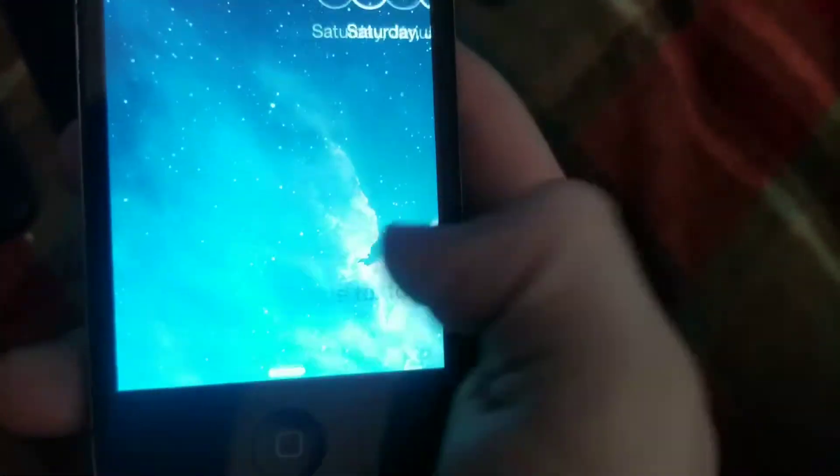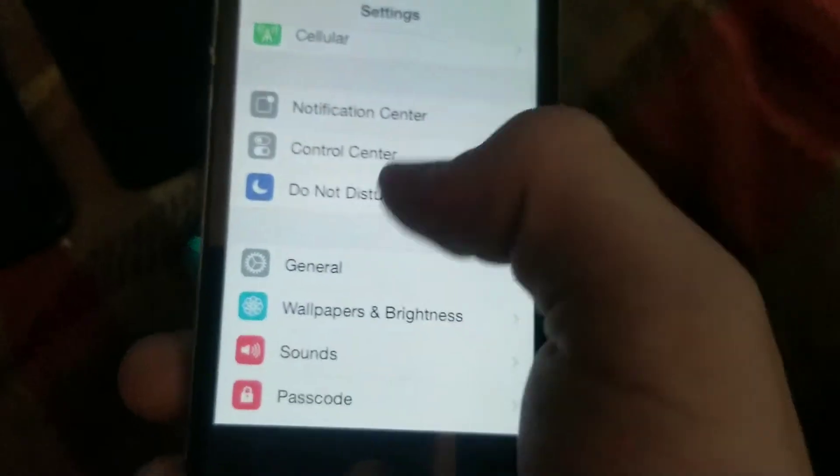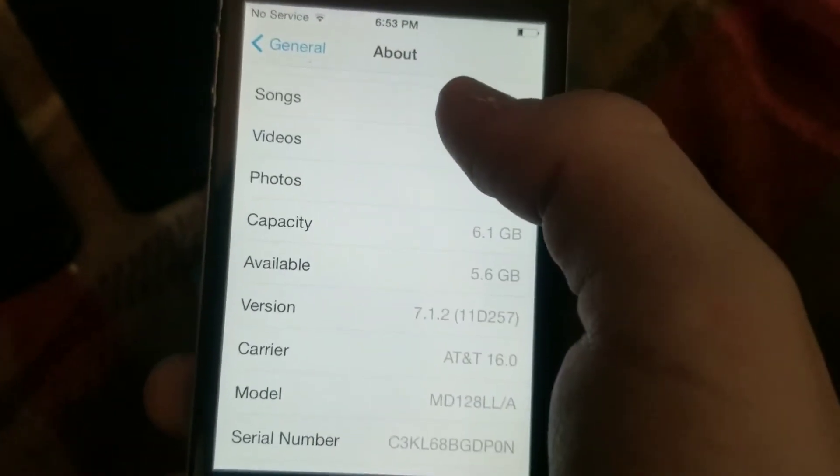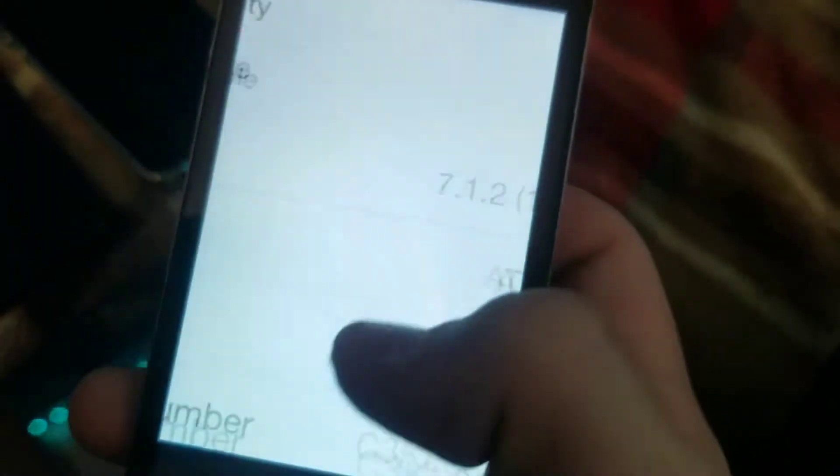Next we got this iPhone 4 8GB black GSM on iOS 7.1.2. It was passcode locked but didn't have an iCloud. I got these devices from Mom's Organic Market and Target. I got the iPod and this one from Mom's Organic Market. They have a phone bin that's secured with a pipe you can't get into, but somebody threw a ton of phones into the tablets bin which you can easily get stuff out of. So that's how I got the phones. It's an 8GB on iOS 7.1.2 on AT&T.